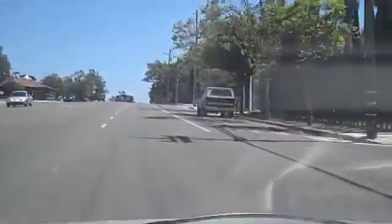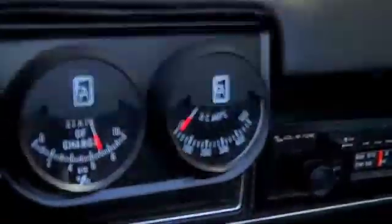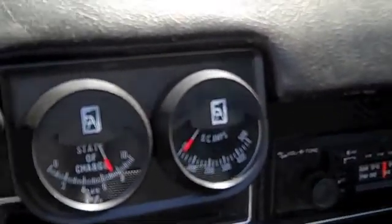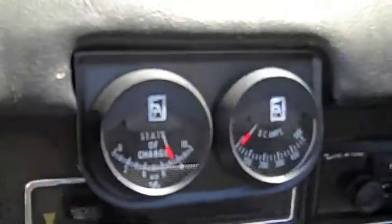I'm heading to lap number two, so I've gone 12 miles so far. State of charge is a little over seven right now. You have to take your foot off the gas in order to see it — seven, seven and a half. So lots of juice left.